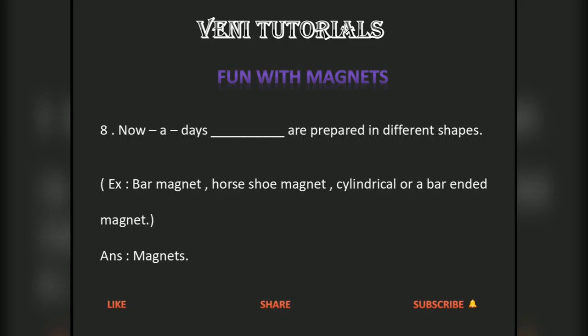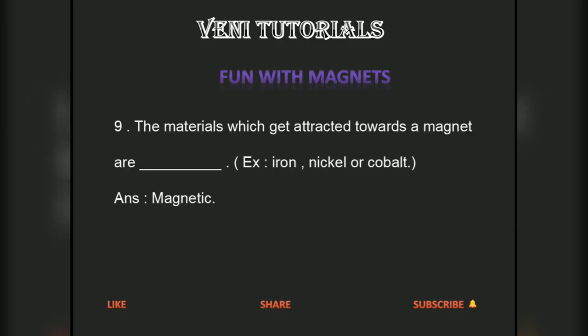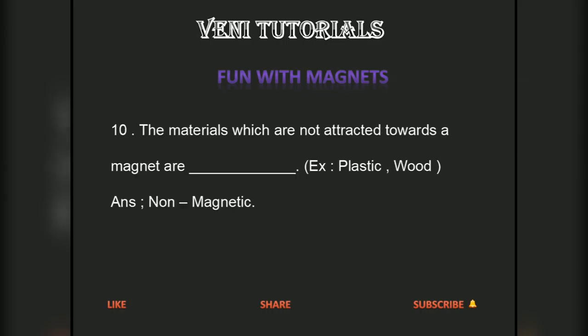The materials which get attracted towards a magnet are called magnetic materials — for example, iron, nickel, and cobalt. The materials which are not attracted towards a magnet are called non-magnetic materials — for example, plastic and wood.